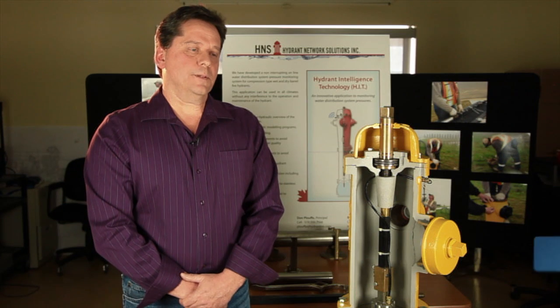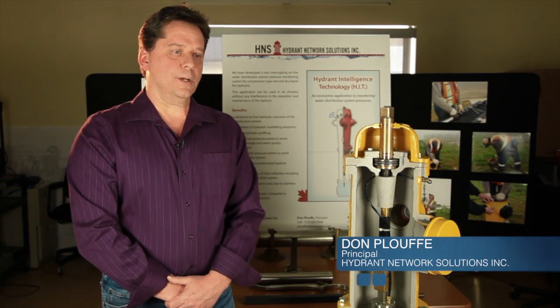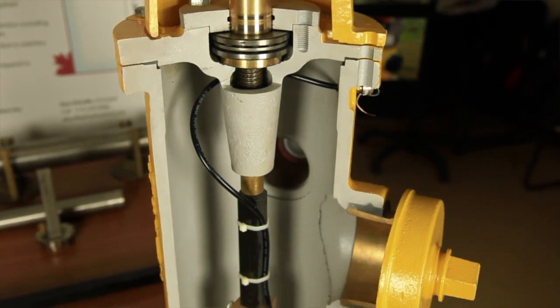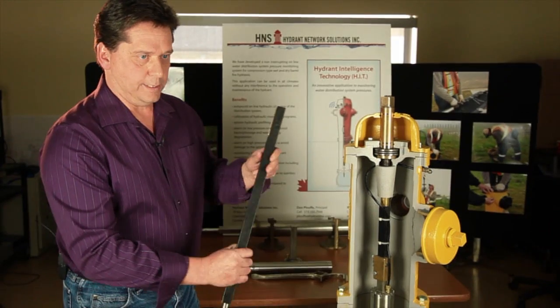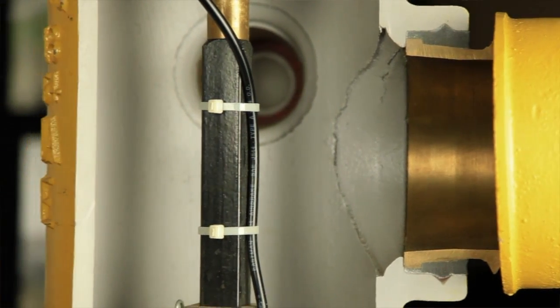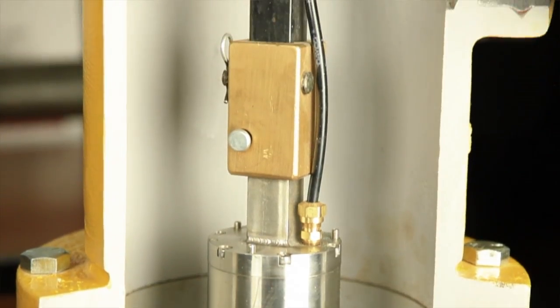What we've done is developed a patent-pending application to the way we measure water pressure in water distribution systems. The original operating rod in these hydrants, like this, has been replaced with a new design lower rod that encapsulates the data lockers and pressure sensors. It gets us more pressure information from our distribution system. We can leverage that to get to know our system better and help us find leaks quicker and run our system more efficiently.